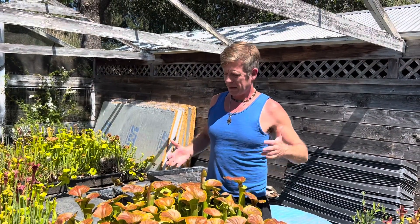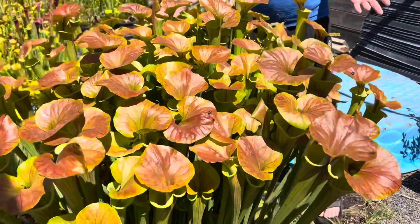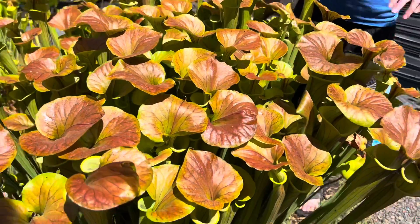Good afternoon, welcome back to California Carnivores. Today I wanted to talk a little bit about American pitcher plants and just how they work. My lovely example is this giant Saracenia flava variety cuprea, and this one used to belong to a friend of mine named Bill Hoyer.